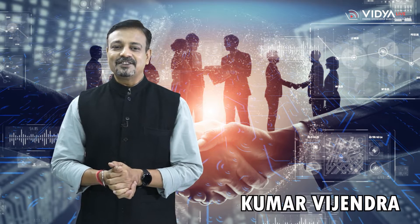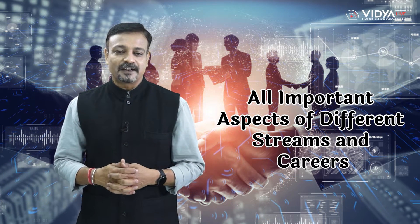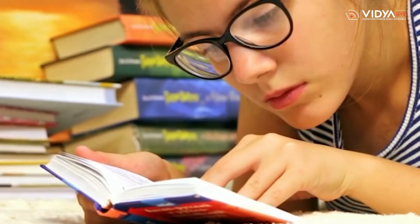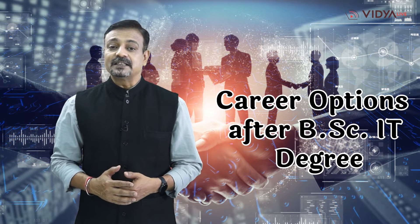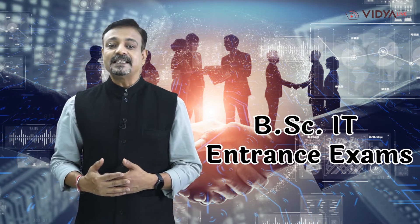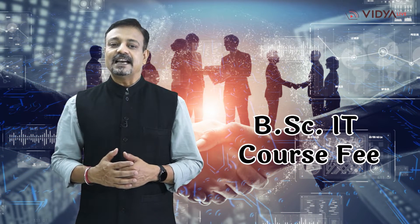Hello friends, I am Kumar Vijayendra and you are watching the Career Counseling Series of Vidya Live, which highlights all the important aspects of different streams and careers so that students may choose the best one for themselves. This video is on BSc-IT, and Vidya Live will apprise you in detail about various aspects of the BSc-IT program like Career Options, Eligibility Criteria, Entrance Exams, Top Colleges, and Course Fee.